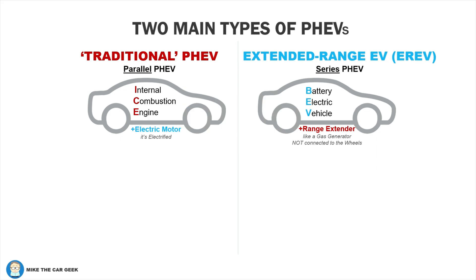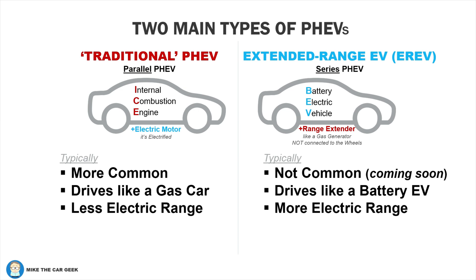So it's not always easy to differentiate between a PHEV and an E-REV. If you hear the vehicle called a PHEV, it's probably a traditional design that drives like a gas-powered vehicle, with the engine kicking in under hard acceleration and modest electric-only range. E-REVs are much less common for now, but new ones are coming. Scout announced an E-REV powertrain option coming late 2026. They accelerate smoothly like a battery EV and have longer electric-only range.